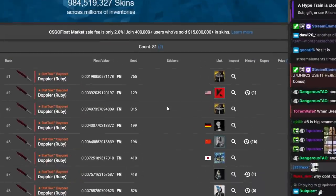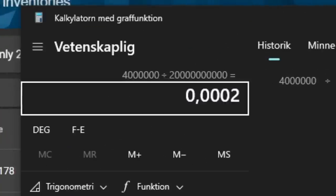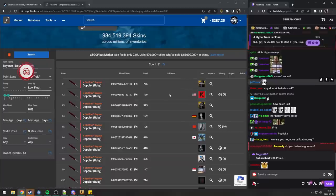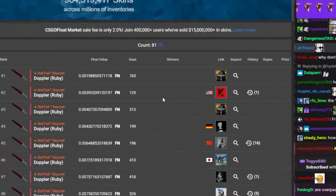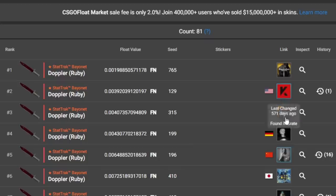Why don't rich people sell? If you have 20 billion dollars, a four-million-dollar inventory is literally 0.02% of your money — pocket change. People with huge inventories who just let it sit — I think it's cooler to let it be like a museum rather than sell it and scatter the skin.